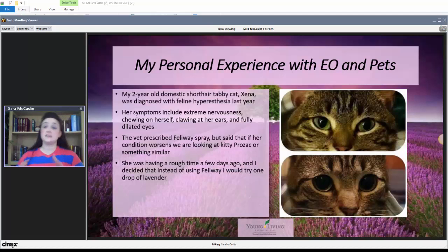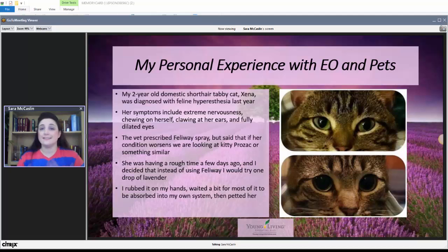Her eyes were dilated and she looked distressed. So I decided to try a drop of lavender in the palm of my hand, rubbed it in, and waited a little while for most of it to absorb into my own system because I didn't know how Xena would react to it. Then I petted her — that's all I did. A few hours later, her eyes looked more normal, her features looked more relaxed, she was calm, laying there watching squirrels outside and was no longer jumpy and nervous. I was amazed at the effect it had on her.